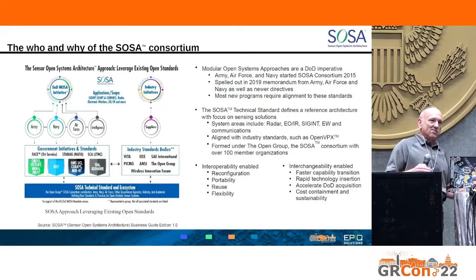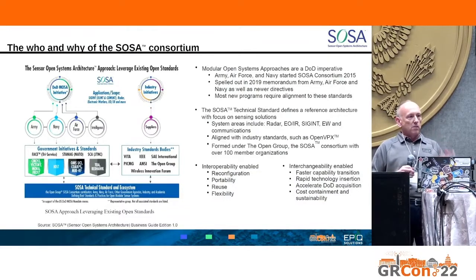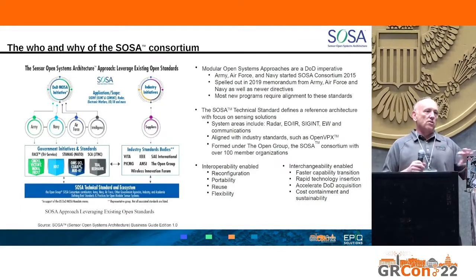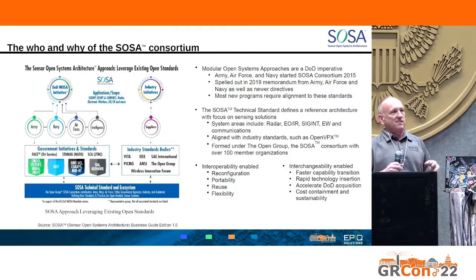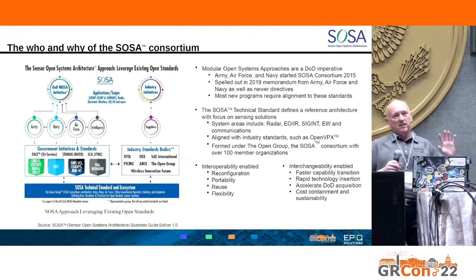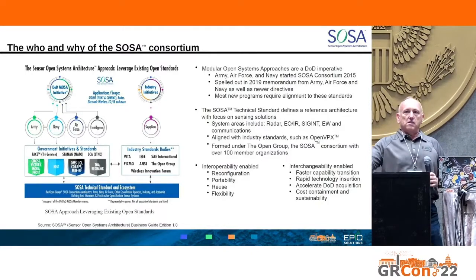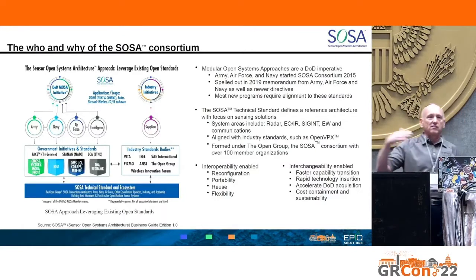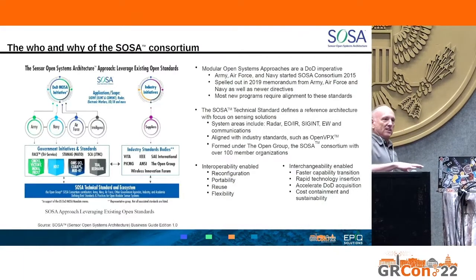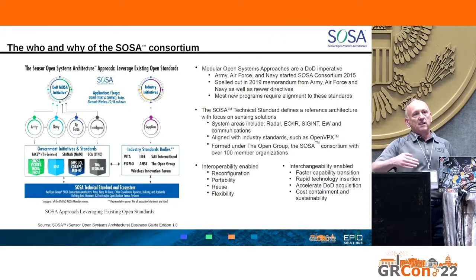The DoD decided to move to an open standard model, both hardware and software, at the module interface level. All branches — Army, Navy, Air Force, and now Space Force and other government entities — combined with industry, including all the typical primes plus small and medium-sized businesses, are participating in a consortium to create a specification that everyone can design to.